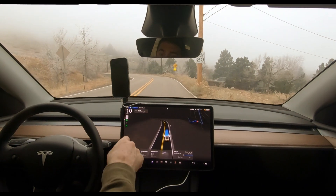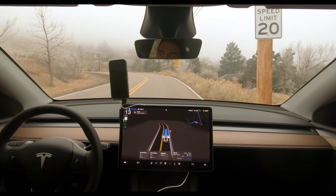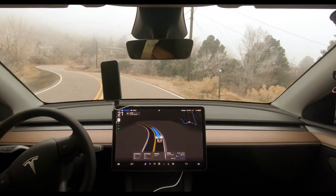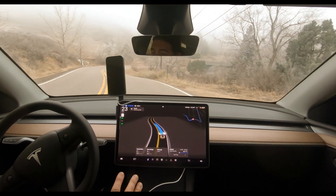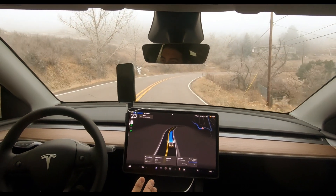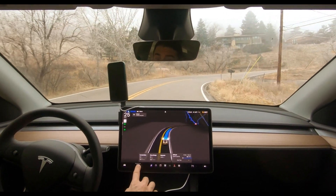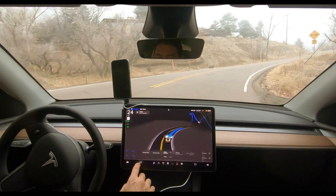These are speed bumps — it likes to slow down to about 10 to 13 miles an hour and then speed back up after the speed bumps. I'm not touching the pedals, I'm not touching the steering wheel. It's very comfortable in here. I have it set at 67 degrees.